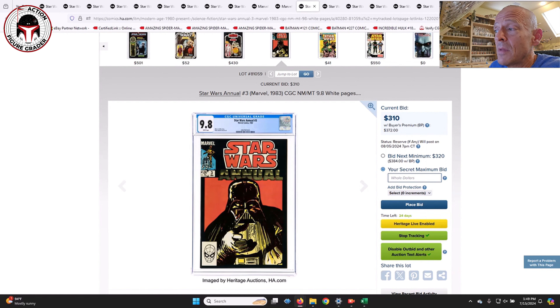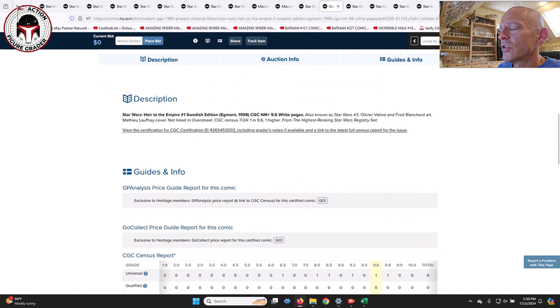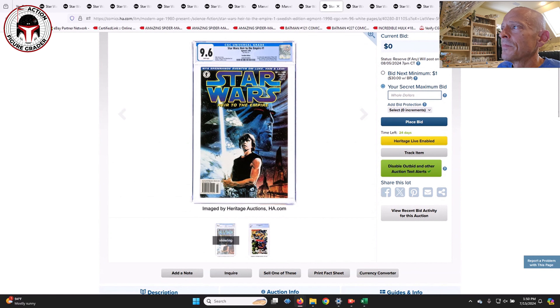Star Wars Annual number three — this is one I just picked up in a Comic Link auction — in a 9.8 with white pages, very tough to find in a 9.8. The bid is $310 right now, and there are 40 of these in a 9.8 grade. I looked for one of these for almost two years before I found one on Comic Link. They'd either appear as a Buy It Now and get swept up immediately, or I'd just miss them in my searches. Then I get one a month ago, and sure enough a month later another one pops up at auction.